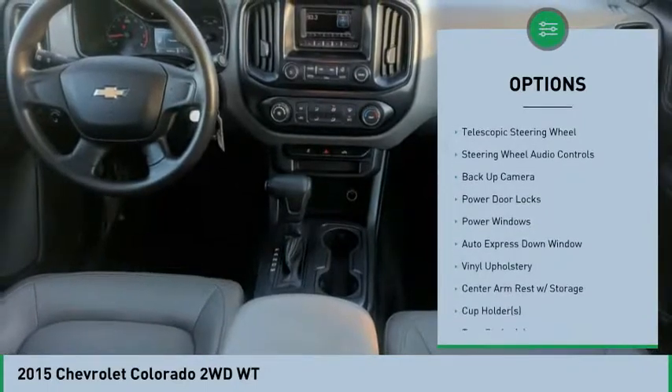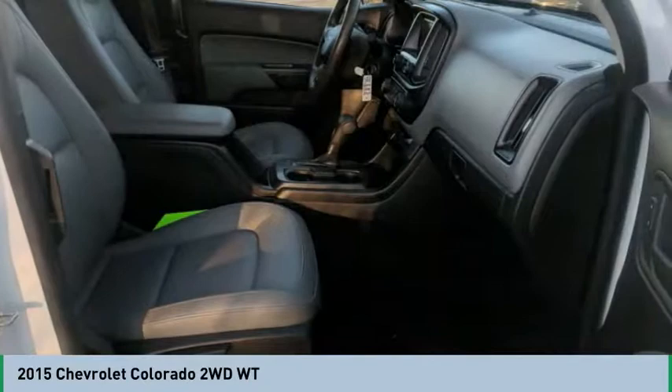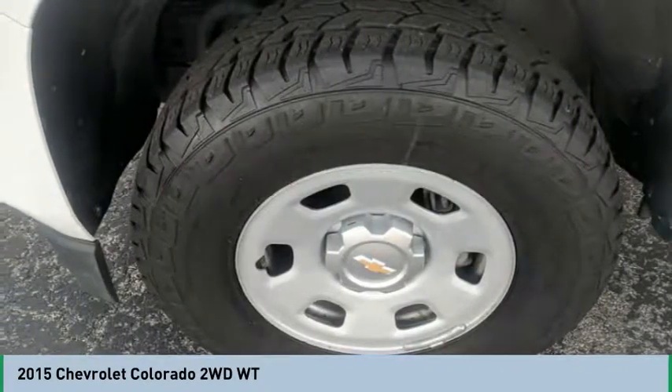Auto headlight on-off, passenger airbag, trip computer, power windows, compass. If you like it online, you'll love it in your driveway. Take it for a spin today.